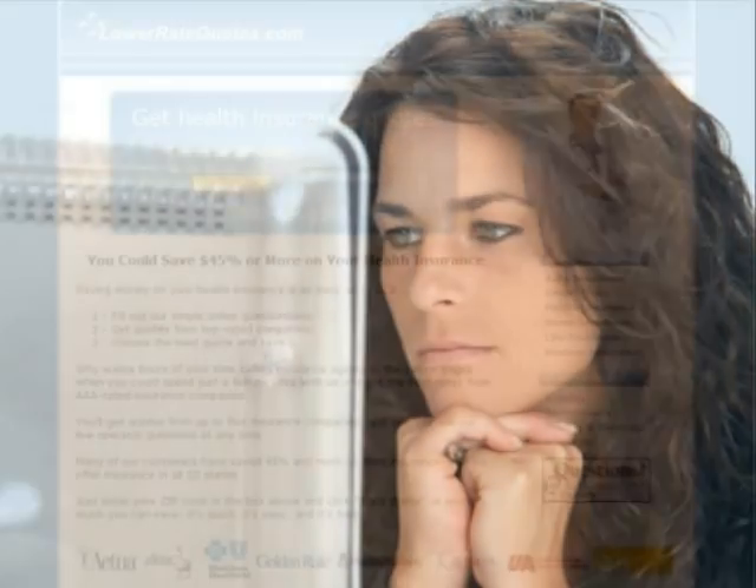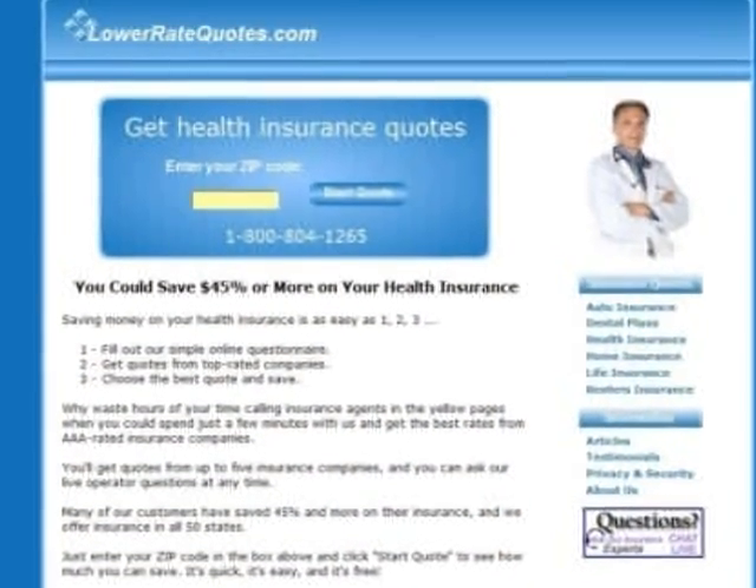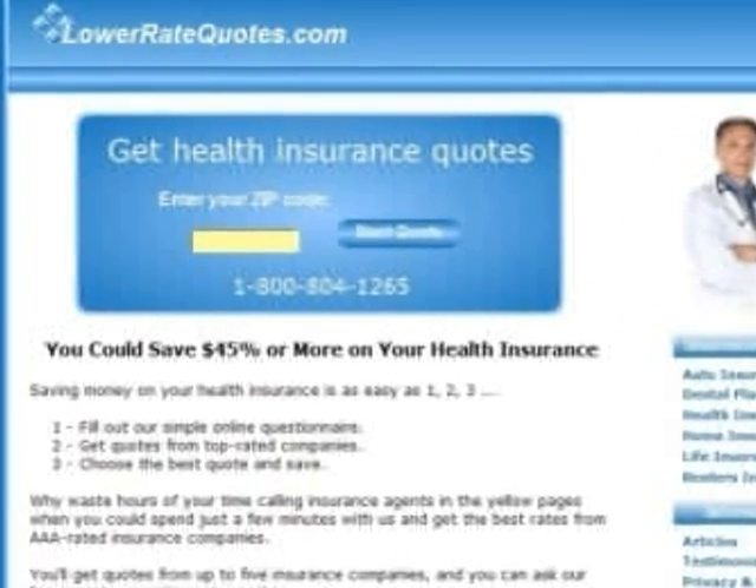The best way to get inexpensive private health insurance in Houston is to comparison shop, and the easiest way to do that is to get quotes from an insurance comparison website. It's quick, it's easy, and it's free. Visit LowerRateQuotes.com to get health insurance quotes from top-rated companies and see how much you can save.